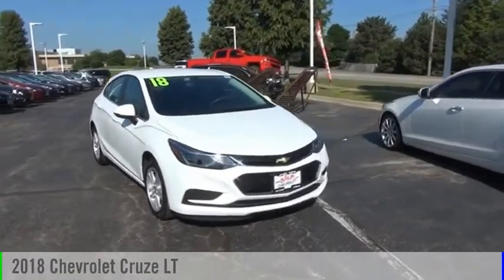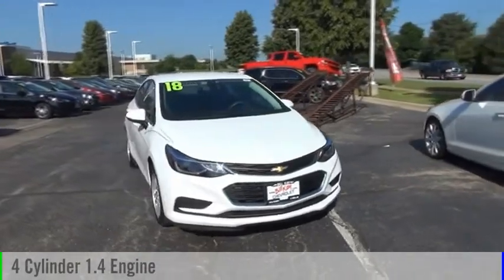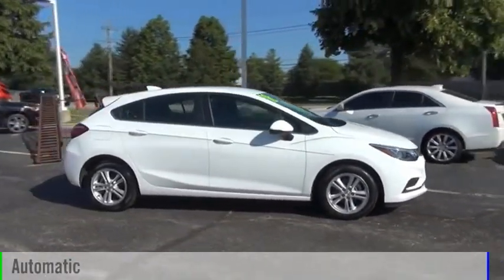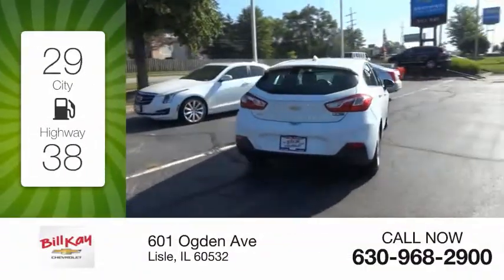Come test drive the 2018 Cruze. This vehicle is powered by a front-wheel drive four-cylinder 1.4-liter engine and comes with an automatic transmission. Great fuel efficiency saves you money by requiring fewer trips to the gas station.